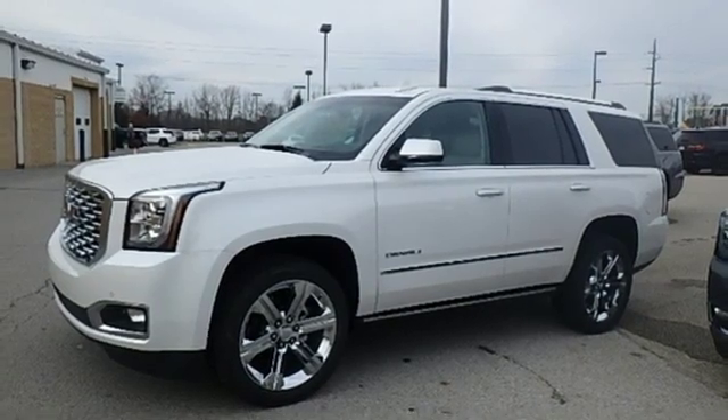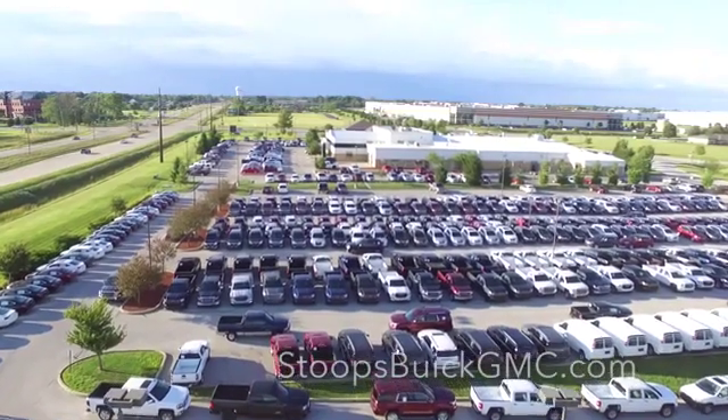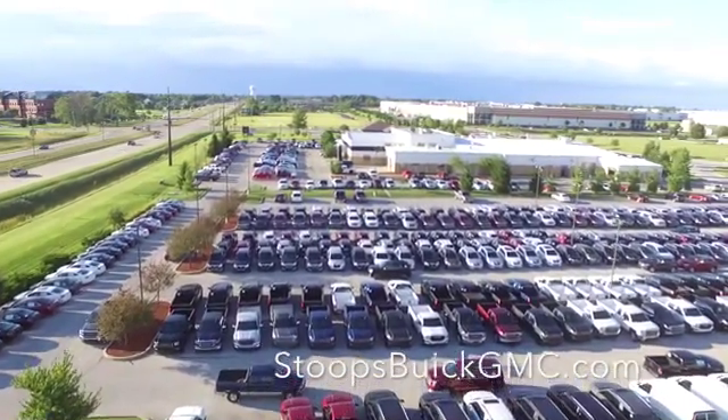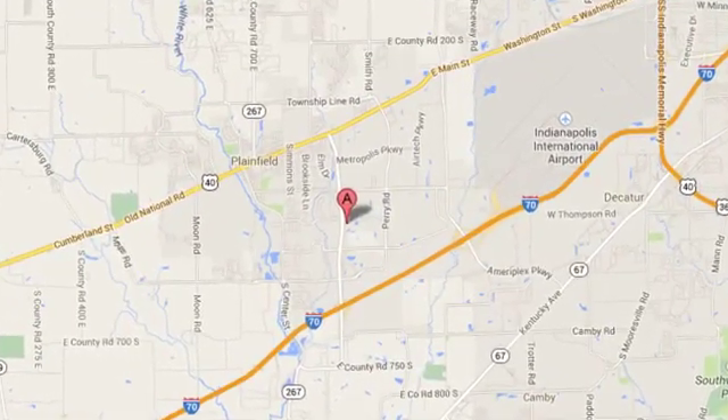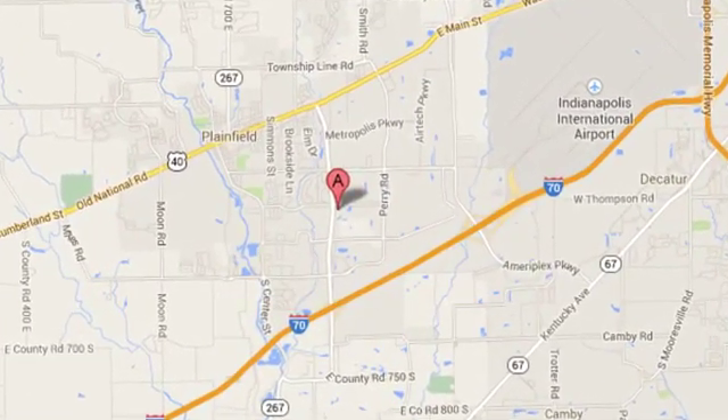See it for yourself when you take it for a test drive. Welcome to Stoops Buick GMC. We're simply awesome. Conveniently located at 1251 Quaker Boulevard in Plainfield, Indiana.